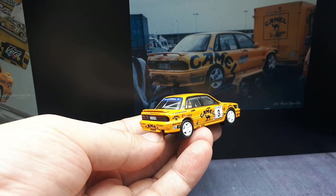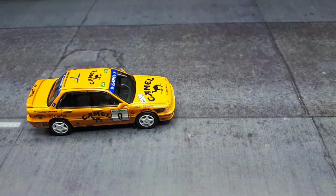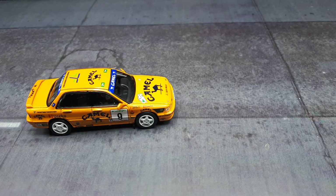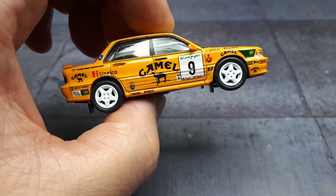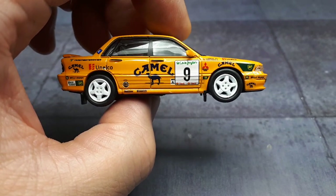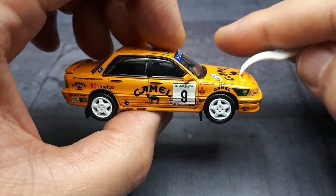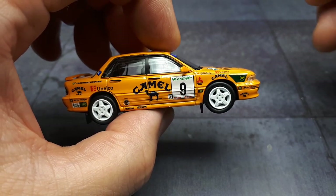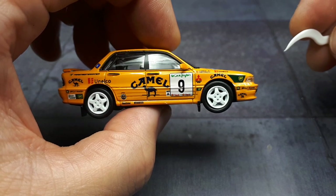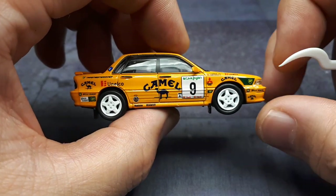The Galant VR4 — VR4 means viscous real-time four-wheel drive — it's the top-end Galant. They use them for racing and this is supposed to be the seventh generation, which would be the E84A or E74A body code. It's supposed to have a twin-turbocharged two-liter V6 engine, doing zero to 60 in 6.5 seconds, reaching 140 miles per hour, making around 230–240 horsepower, and running on 15-inch wheels.